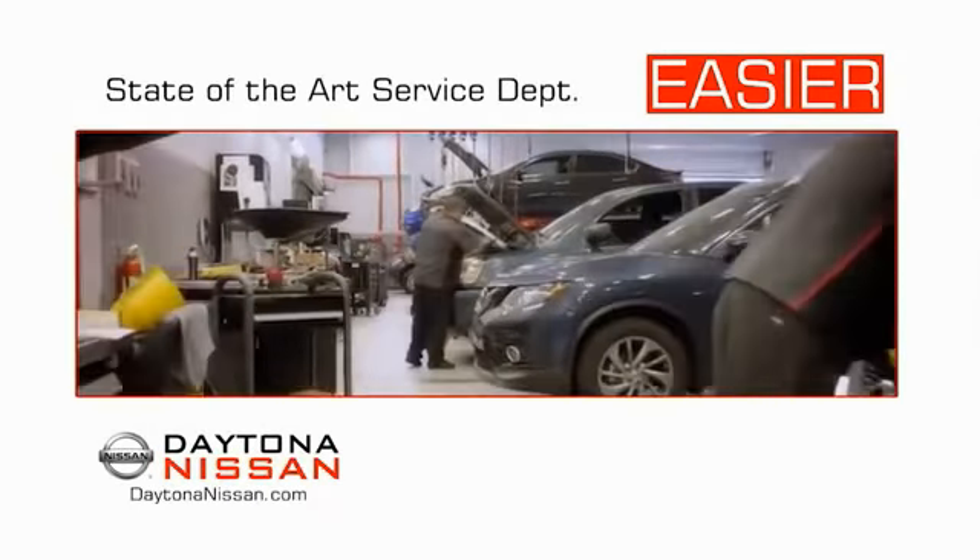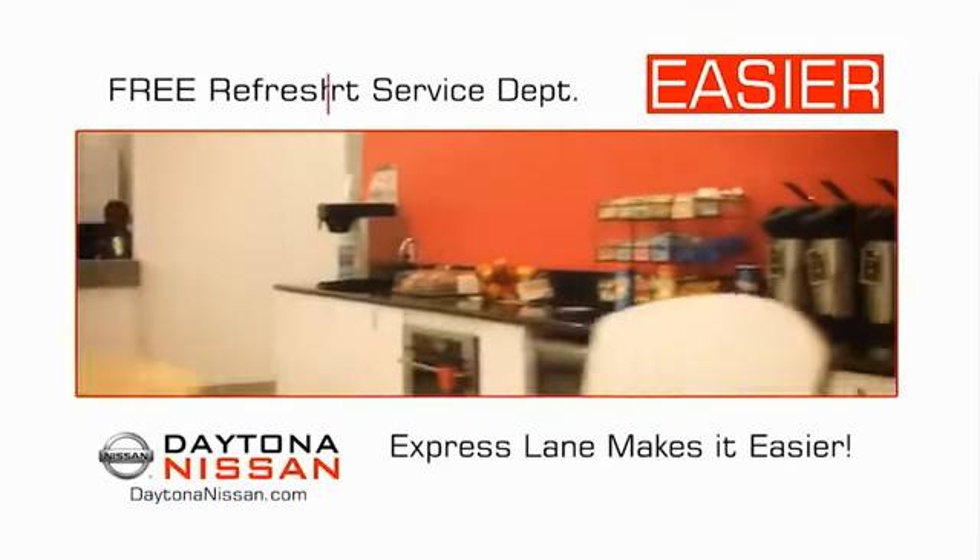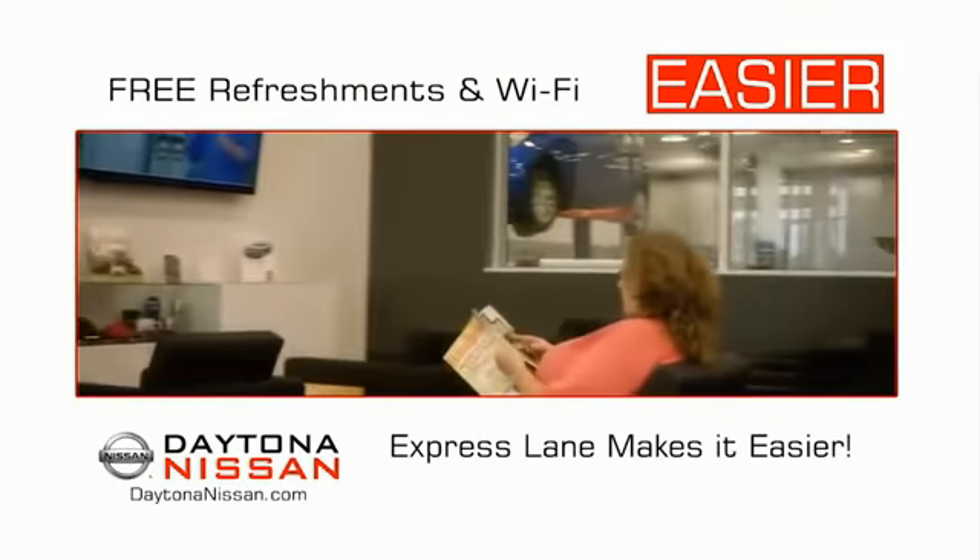Easy to service because the state-of-the-art facility and express line makes servicing any vehicle easier. Easy to enjoy free refreshments and Wi-Fi while the kids play. Waiting is quick and easy.